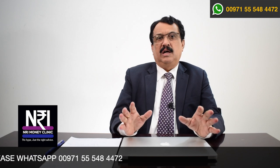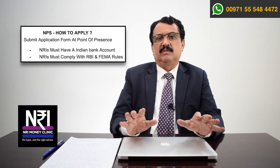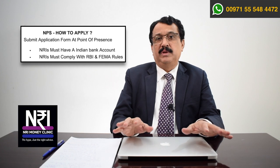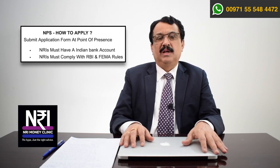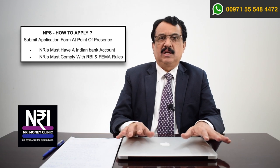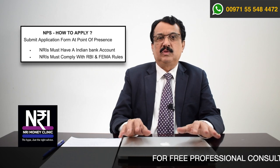Now let us look at how to apply for the National Pension Scheme. To apply, you have to go to Points of Presence, otherwise known as POPs. These are available throughout the length and breadth of the country — almost all nationalized banks, every private sector bank, many NBFCs, and post offices are designated as Points of Presence. You need to go to a POP, collect a registration form, fill in all the details, and provide the necessary documents: your identity proof, address proof, photo, and other details mentioned in the registration form.